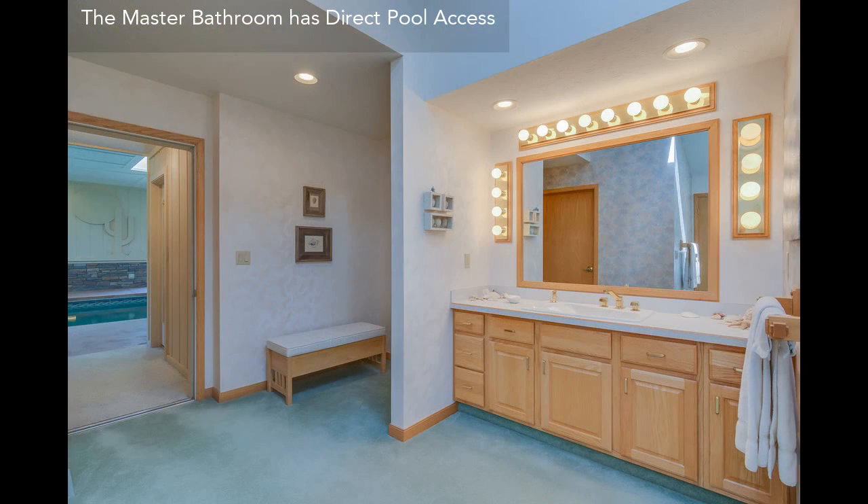The luxurious master bathroom has most of its original fixtures and is very attractively finished.